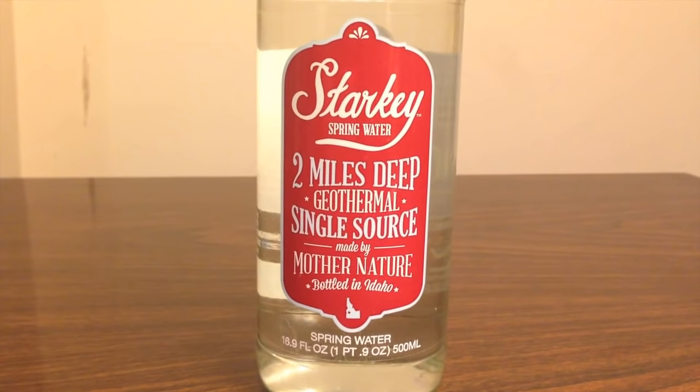The Starkey brand is from a geothermal hot spring. It's from Council, Idaho, and it says it's from a spring that is two miles deep and from a single source — made by mother nature.